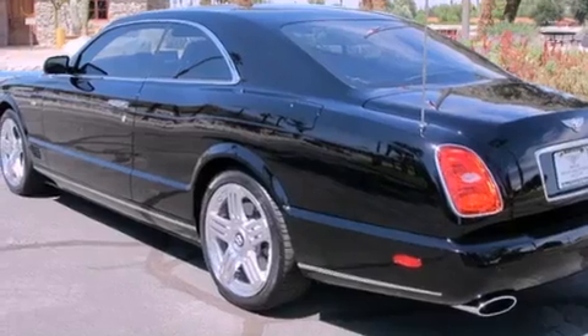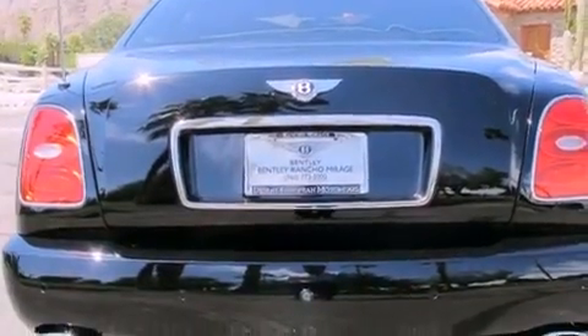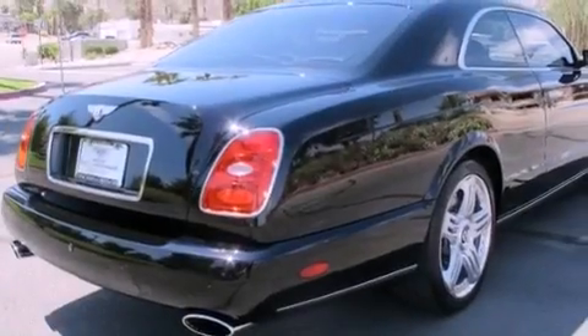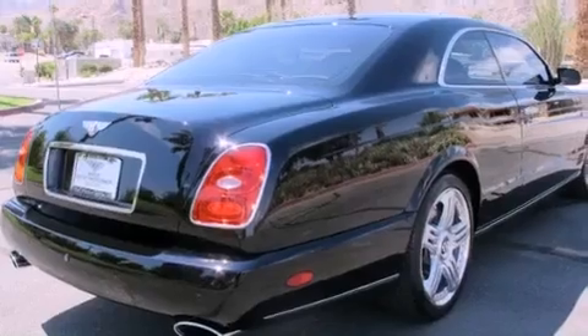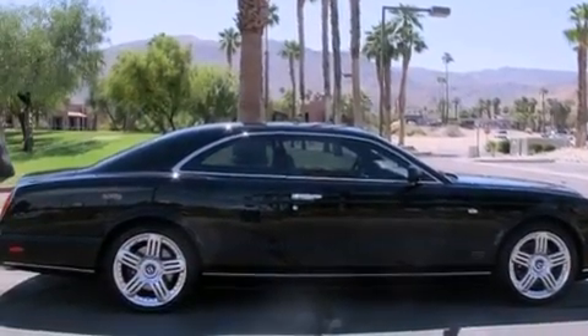Its top features include air conditioning with automatic climate control, a navigation system, cruise control, leather seats, a twin turbocharged forced induction system, performance tires, alloy wheels, a low-tire pressure indicator, an auto-dimming rearview mirror, and this vehicle has fewer than 2,000 miles on the odometer.